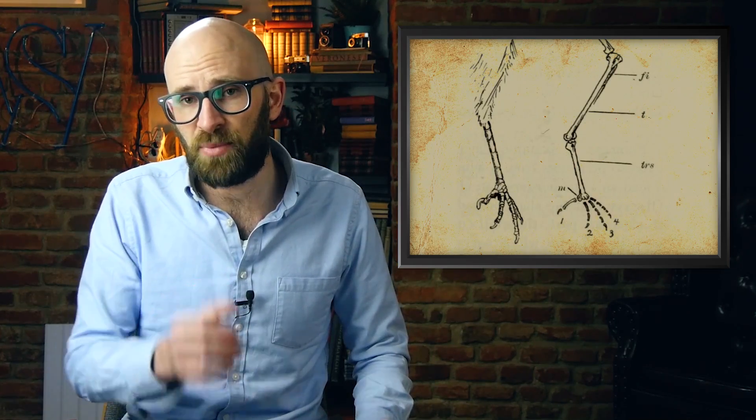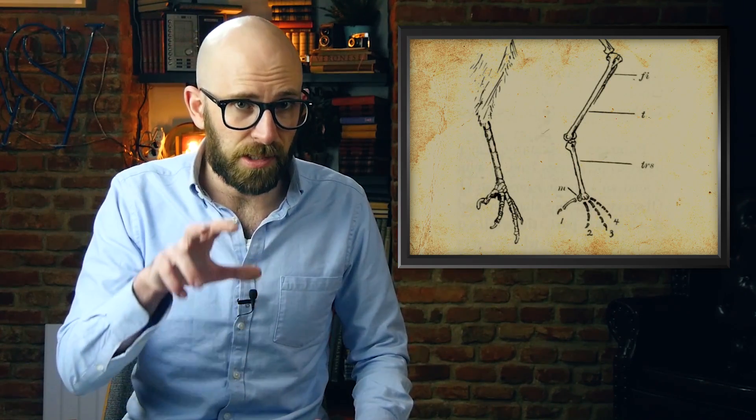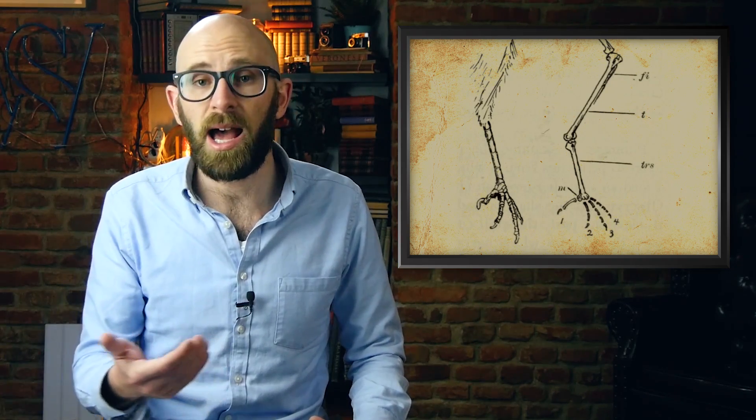Powered by tendons, the feet of grasping birds have a pair of them in the back — flexor digitorum longus and flexor hallucis longus — which are connected to deep flexor muscles in the leg. The digitorum branches and works the three toes in the front, while the hallucis works the back toe, known as the hallux.